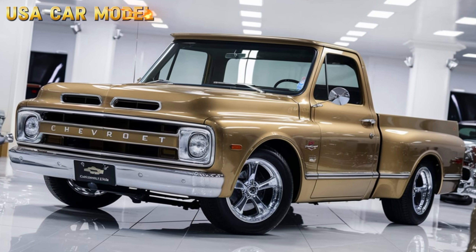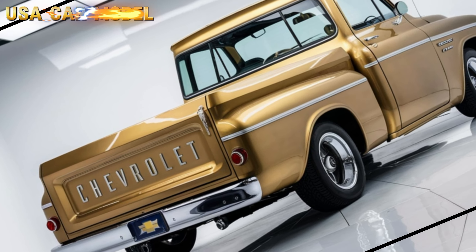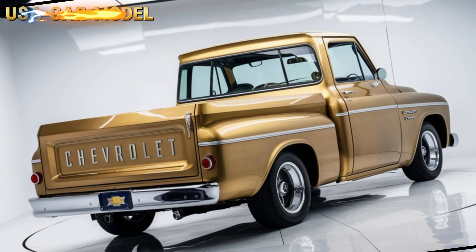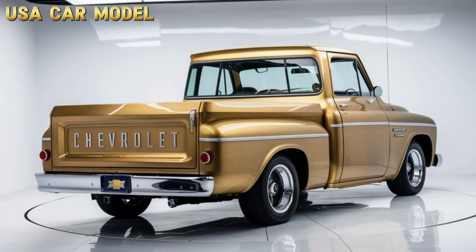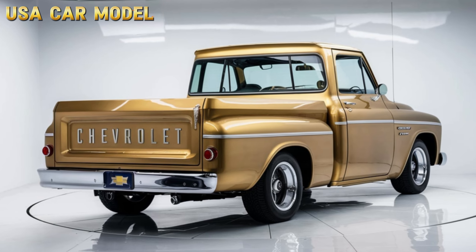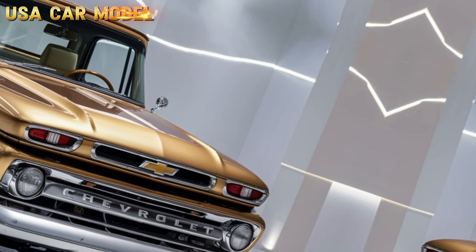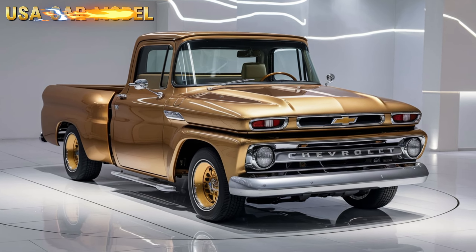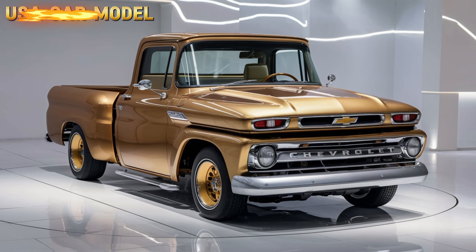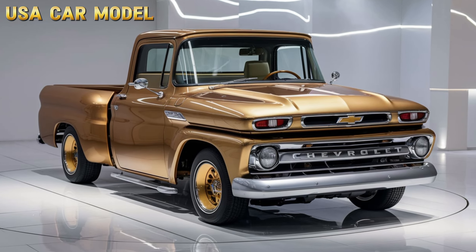Let's start with the look. One glance and you're taken back to the golden age of pickups, but this isn't just a retro truck. The 2025 Chevrolet Vintage Pickup takes inspiration from the iconic Chevy trucks of the 50s and 60s, but adds sleek modern lines and a contemporary twist. You'll see the signature chrome grille, round headlights, and those bold, rugged lines that scream durability and style. It's like stepping into the past with all the comforts of today.